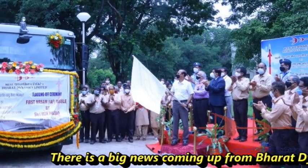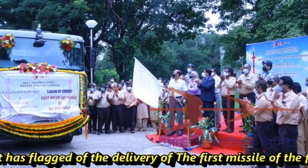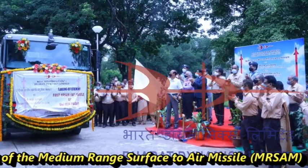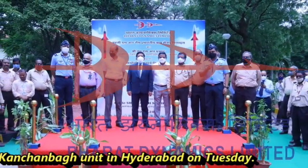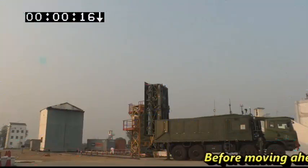There is big news coming from Bharat Dynamics Limited. It has flagged off the delivery of the first missile of the first firing unit of the Medium Range Surface-to-Air Missile, MRSAM, to the Indian Air Force from its Kanchan Bagh unit in Hyderabad on Tuesday.